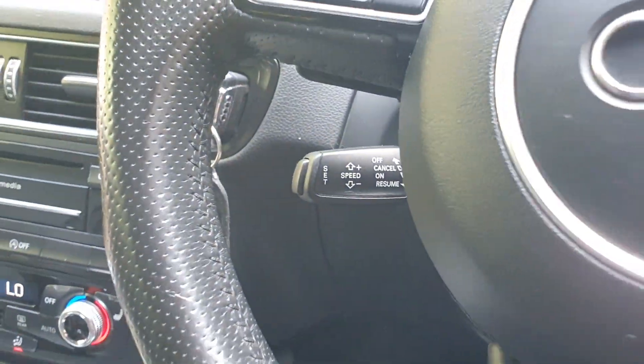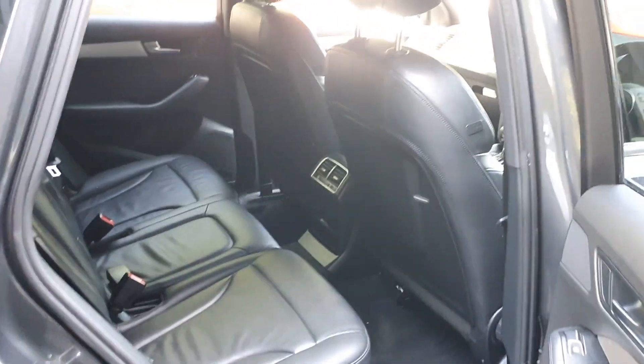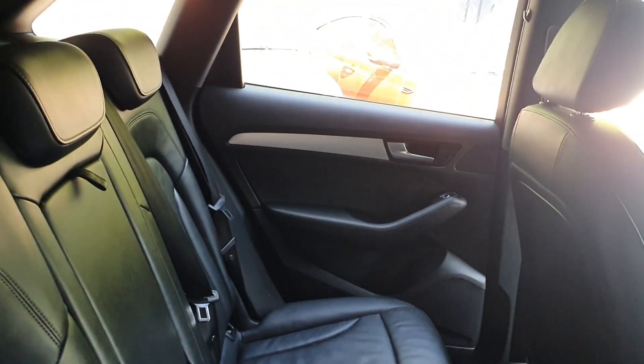There's cruise control behind the steering wheel as well. And even in the back, excellent condition throughout.